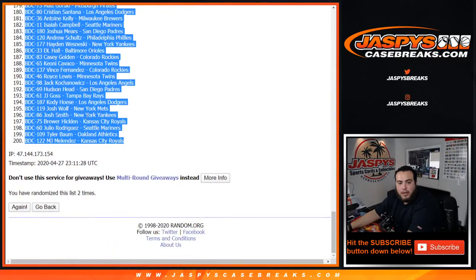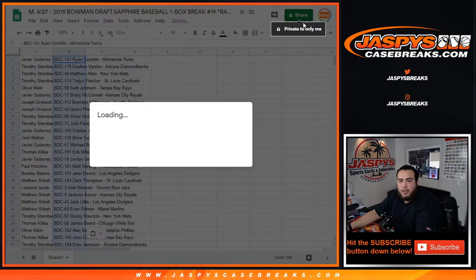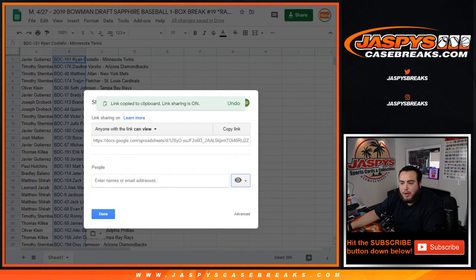Twins player down to MJ Melendez the Royals. Let me share this with you guys really quick — I'm gonna show you the way it popped out originally, and I'll alphabetize it.